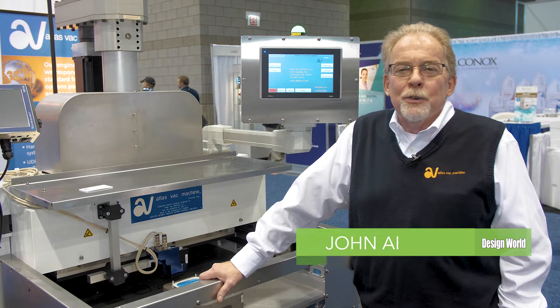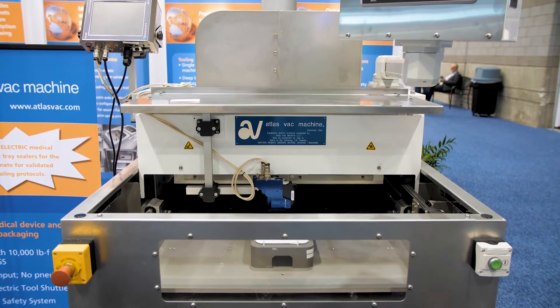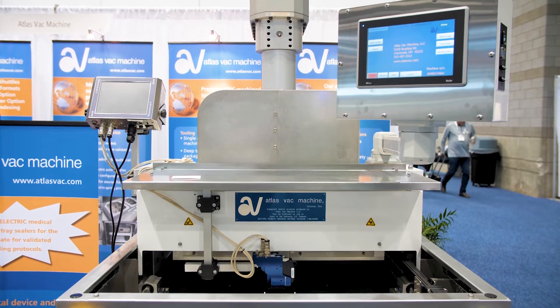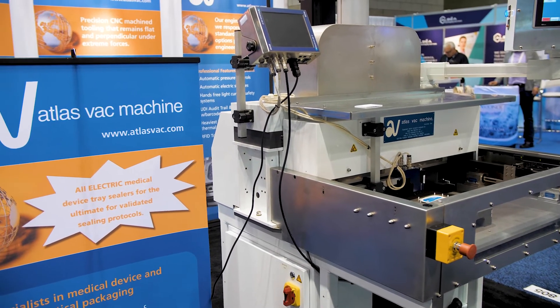We manufacture medical device tray sealers for the clean room. This is our all-electric servo drive sealer, which is extremely accurate. It also includes category 3 light curtains as well as a very accurate downforce.